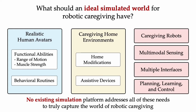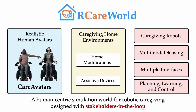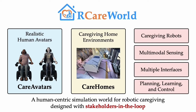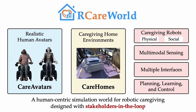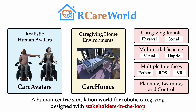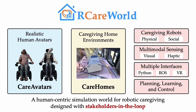Keeping these needs in mind, we present our CareWorld. Using clinical data, we construct care avatars — high-fidelity models that capture the functional abilities and behavior of their human counterparts. We embed them in care homes, environment assets that model caregiving homes with varying levels of accessibility and assistive devices. Our CareWorld contains robots commonly used for caregiving and supports visual and haptic sensing modalities. It interfaces with Python, ROS, and VR, and with state-of-the-art external planning and learning libraries through them.